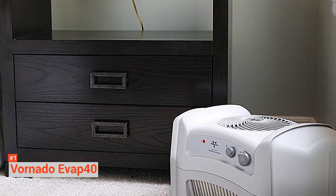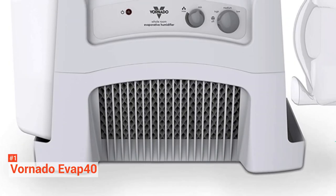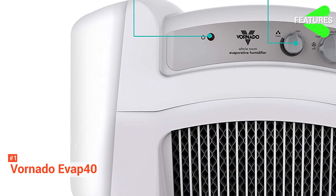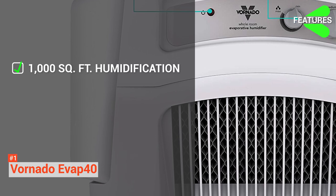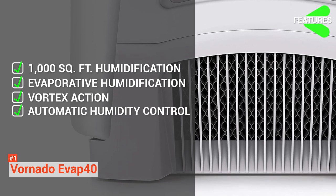Unlike other humidifiers, it adds the proper amount of moisture instead of shooting out over-humidified air and soaking surfaces. The EVAP40 also delivers automatic humidity control with its built-in humidistat. The Vornado EVAP40 has the following key features: humidification up to 1,000 square feet, evaporative humidification with two filters, vortex action, and automatic humidity control.